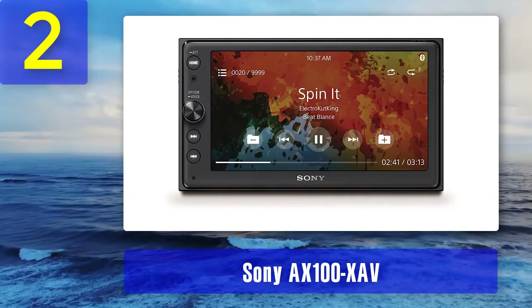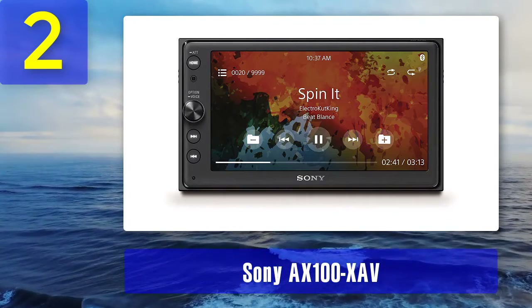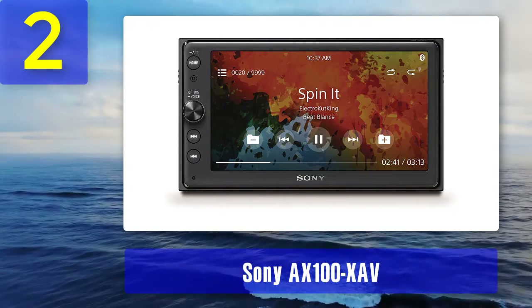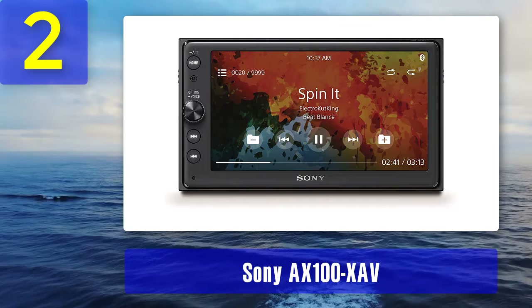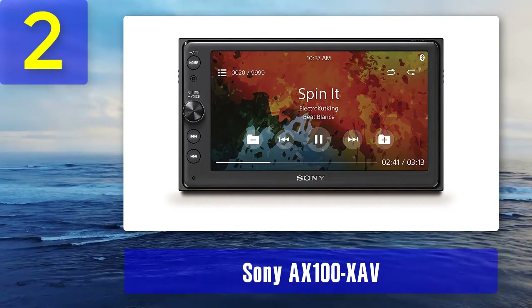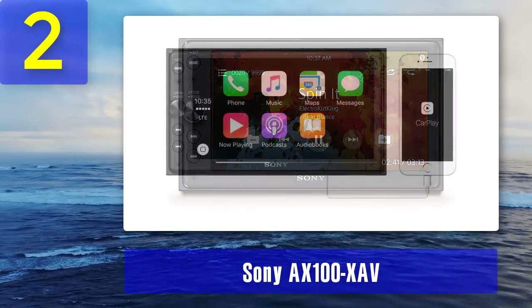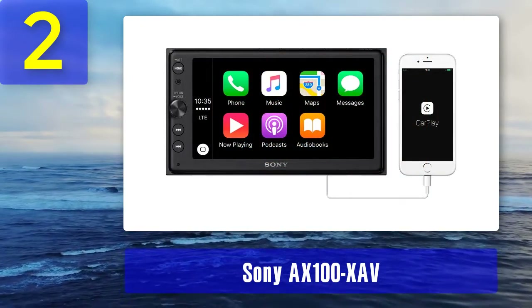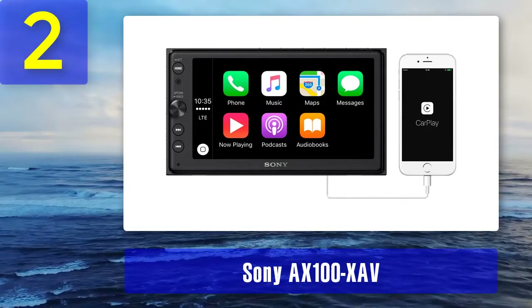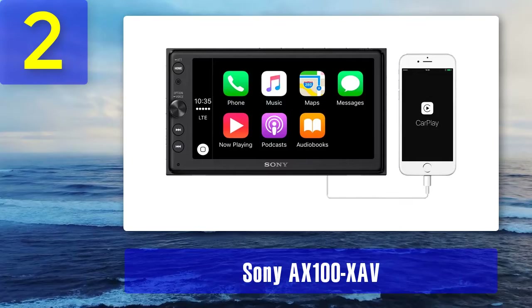Compared to its competitors, the XAV-AX100 provides a perfect balance between price and features. It is among the best cost-effective stereos for your vehicle that money can buy. The company developed this stereo to handle all your vehicle stereo needs, and you can achieve all this without breaking the bank.